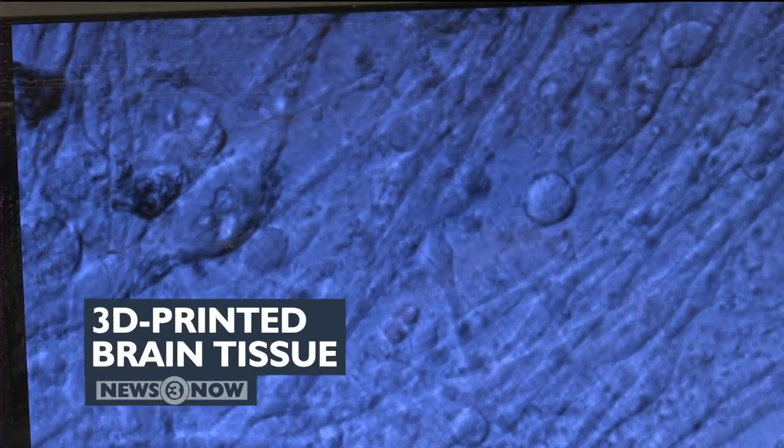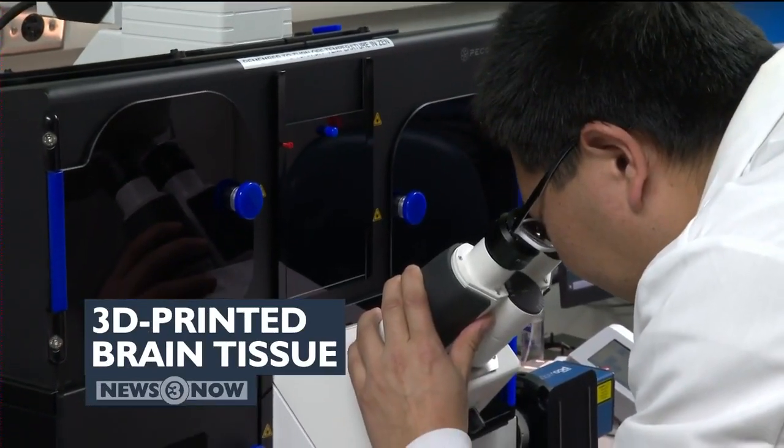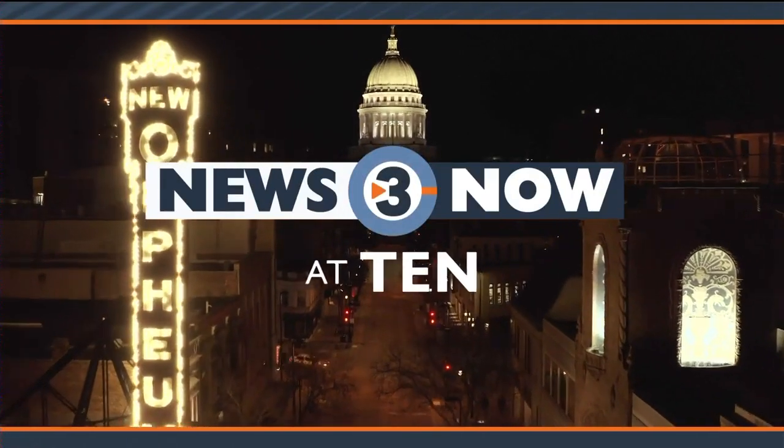Right now there's a lot you can make with a 3D printer, including for the first time ever functional human brain tissue. We catch up with the team at UW-Madison who developed it. Plus, a pilot program will soon equip some Dane County deputies with body-worn cameras, and the Wisconsin Supreme Court rules a democratic challenger to Joe Biden must be on April's primary ballot. It's all ahead on News 3 Now at 10.